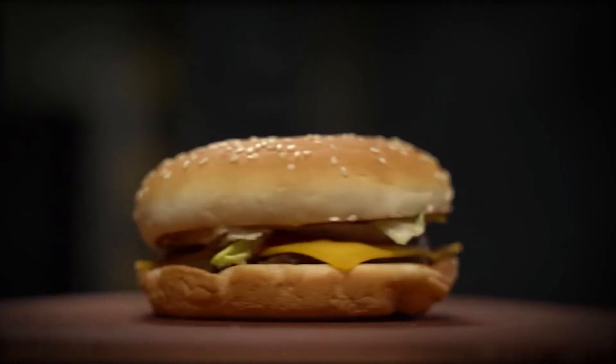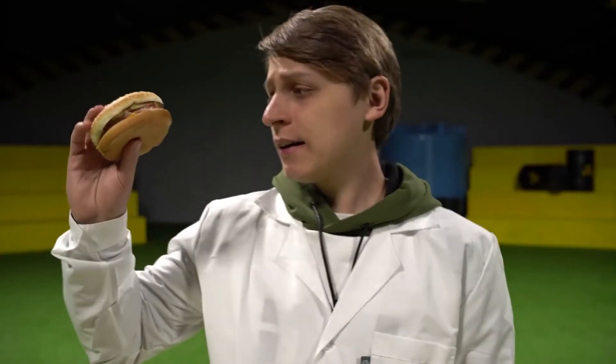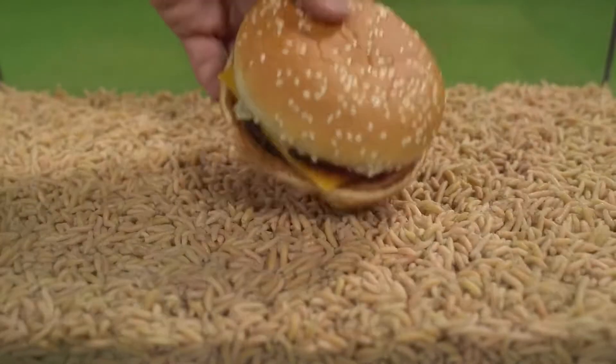The first thing we'll put in this tank is gonna be a burger. I would of course prefer to eat this myself, but as they say, for the sake of science — if you can actually call this science. Bon appétit, comrades!